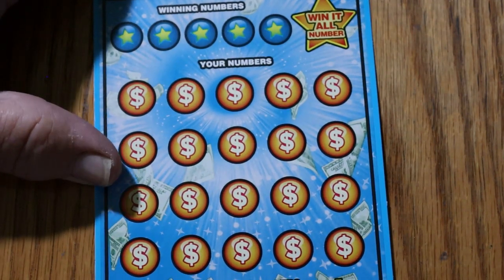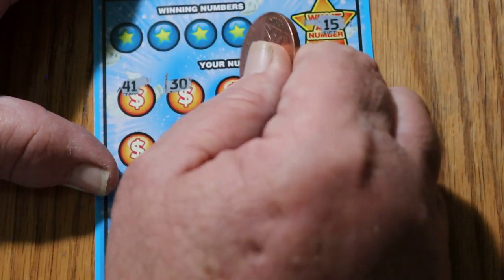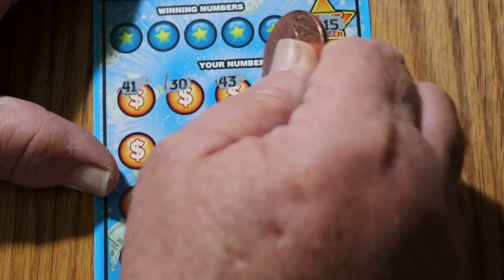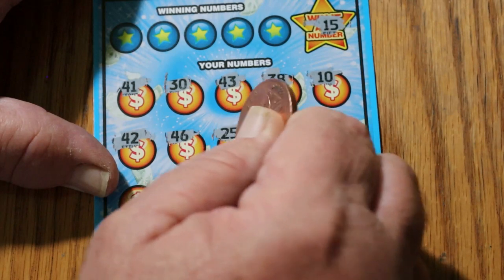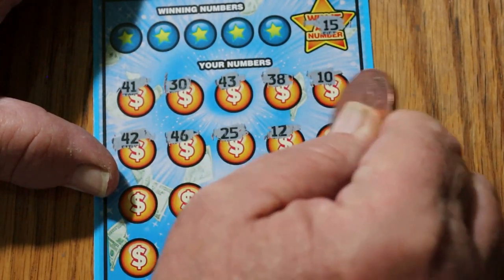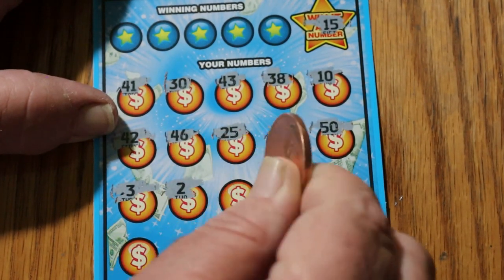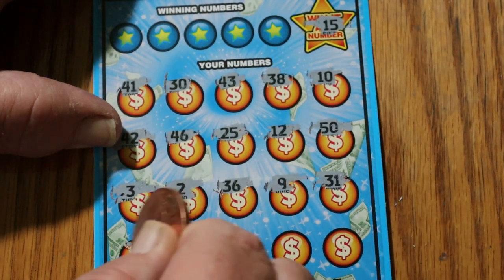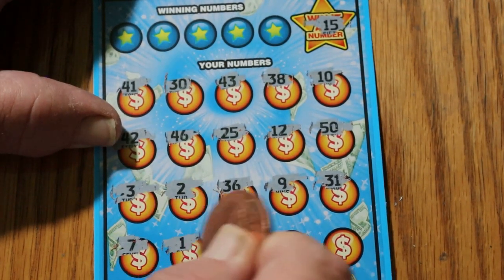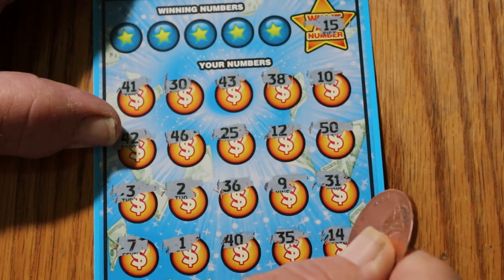On to ticket 34. The Win It All number on this one is going to be 15. Got a 41, 30, 43, 38, number 10, 42, 46, 25, number 12, 50, number 3, number 2 — I needed that on the last ticket — 36, number 9, 31, 7, 1, 40, 35, and 14. But not close, no cigar there.